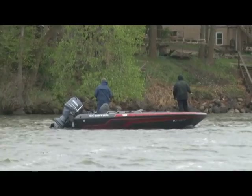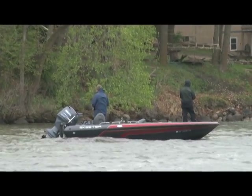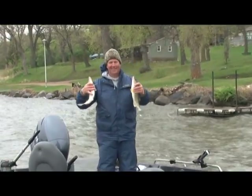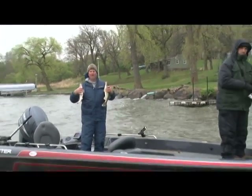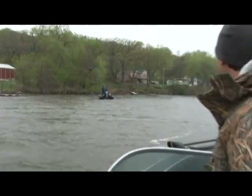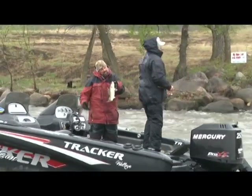Behind me is the team of Steve Arbogast and Mark Hartman — they're the first team we've come across that have six fish in the box. They're doing something a little different: they're throwing jigs with twist tails on them in bright yellow for the sturdier water, but they're retrieving it like a crankbait. It's kind of a cross between a jig and a crankbait, but it's definitely working — they've got six in the box.